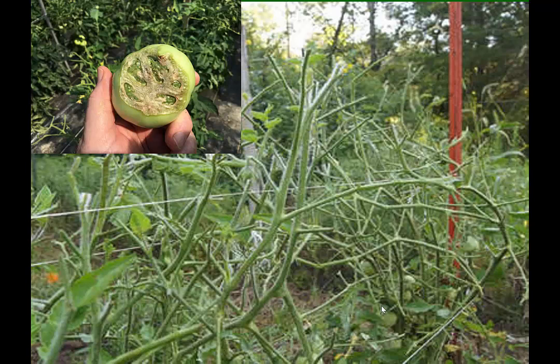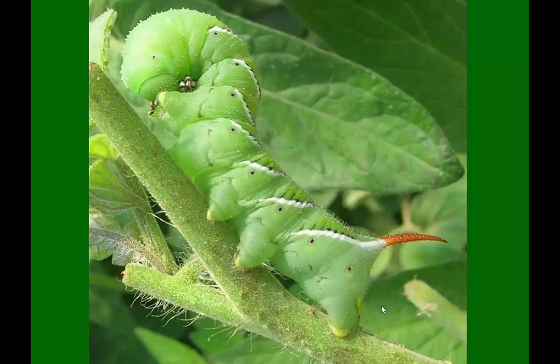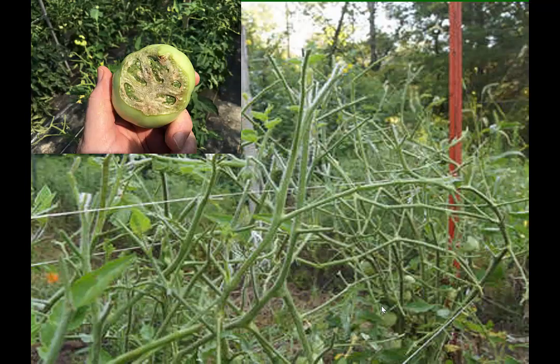Hornworms are worse in high tunnels. I think it's two or three different things. One, it's a very large moth that gets into the high tunnel and has a hard time getting out, so it's just going to start laying lots of eggs. Number two, the larvae are normally parasitized by parasitoids in the field and usually don't make it to a large size. But in the high tunnel, the parasitoids take more time to locate them — they eventually will, but only after they've done significant damage. So you need to catch all these larvae early.